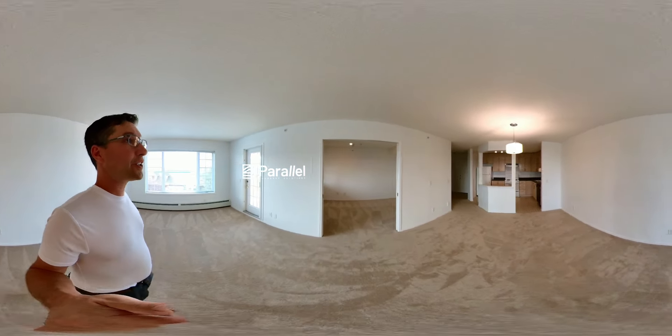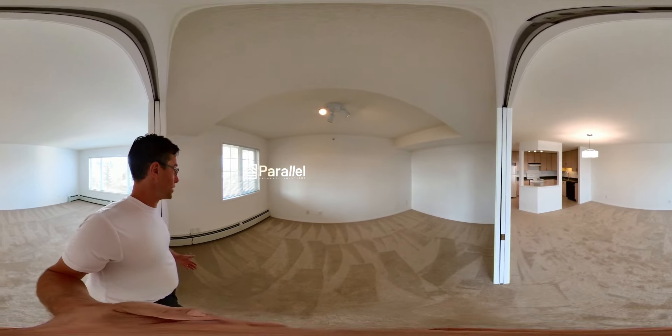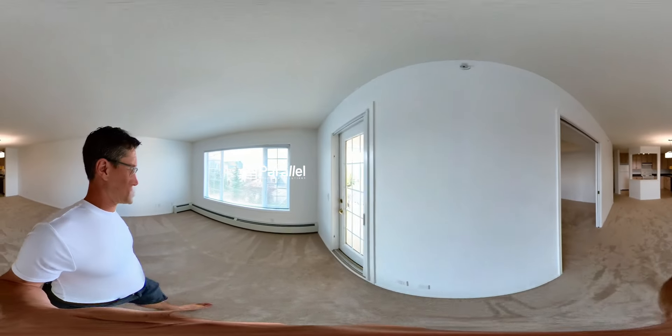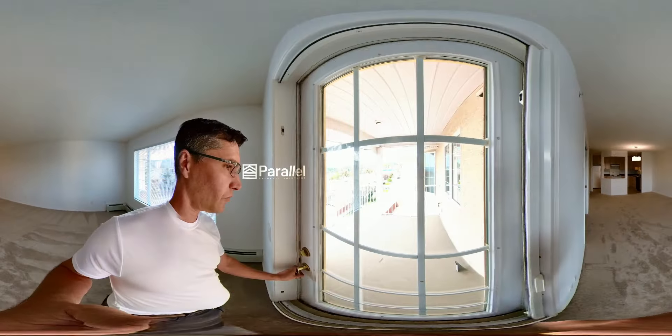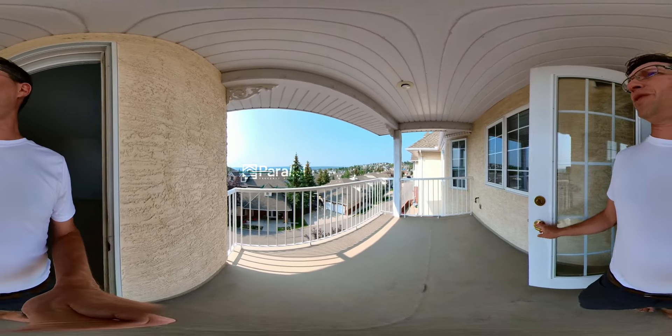So this will be your second bedroom, or you could use it as an office, or you can use it as a den. And I'll take a look out on the deck. This is a nice-sized deck, and there is a gas line out here for your barbecue, so that is super-duper nice.